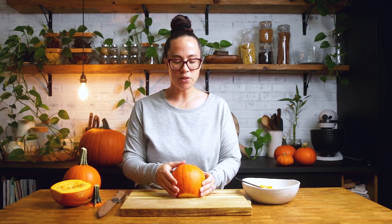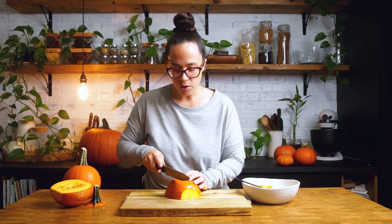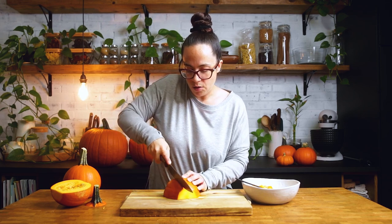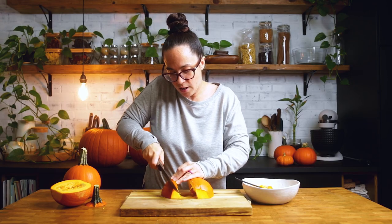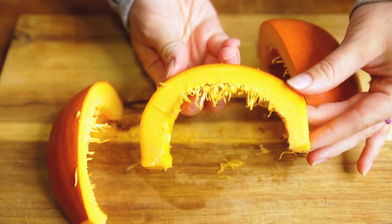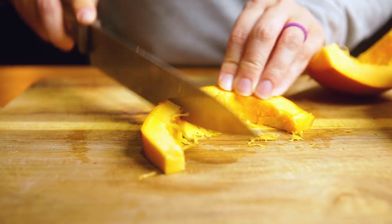If you are roasting this to make pumpkin puree, you don't need to do anything else as far as cutting goes. If you are wanting to roast it with other veggies or cube it, the best thing you can do is follow the lines you see in the pumpkin and cut right along those lines. After cutting two of them, you will get a shape that you can either cube into pieces or leave as is and just roast.